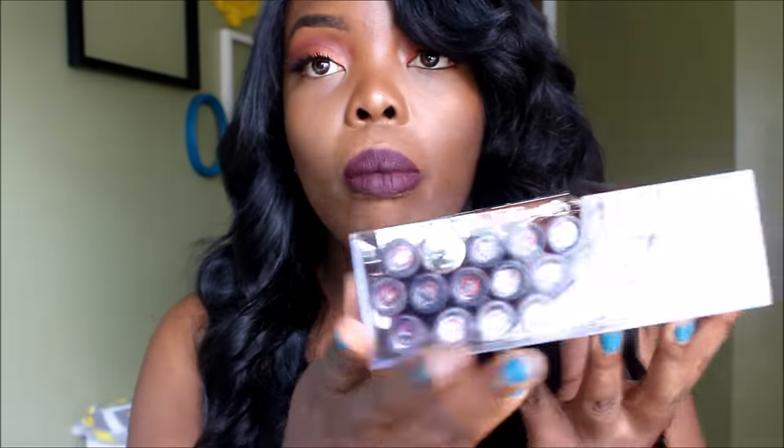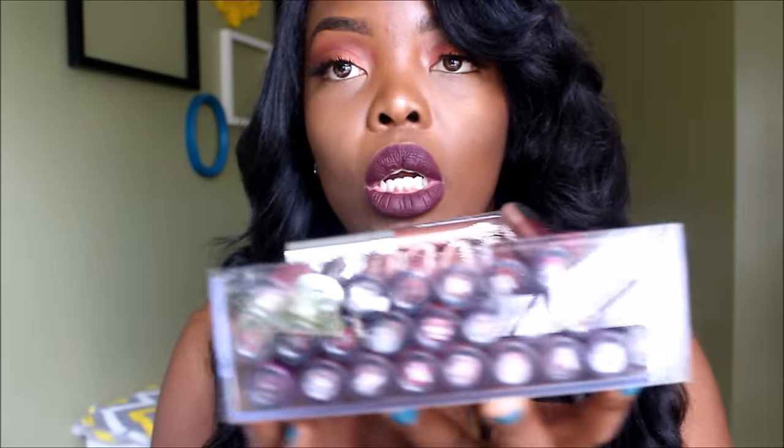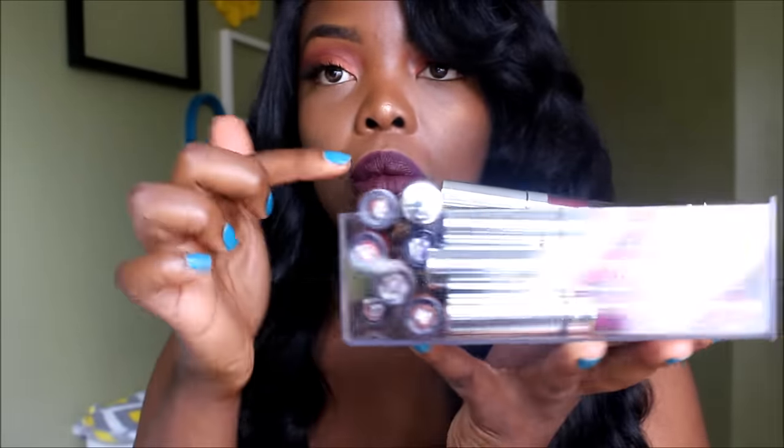I keep my liquid lipsticks in the Michael's organizer — the equivalent to the ALEX drawers from IKEA but cheaper. I sort by brand, so this little container has all my ColourPop in it. I got the stackable containers from The Container Store and put each lipstick in its own slot. This container includes the metallics, the ultra satin, and the matte liquid lipsticks.